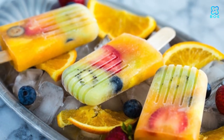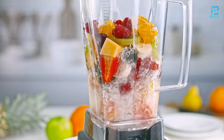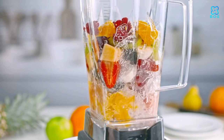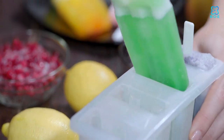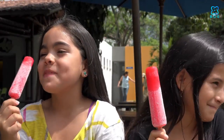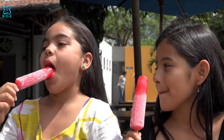For those hot summer days, nothing beats the simplicity of homemade fruit popsicles. Blend together your favorite fruits — whether it's juicy strawberries, tangy mangoes, or sweet pineapple — then pour the mixture into popsicle molds and freeze until solid. These colorful treats are not only delicious but also packed with vitamins, minerals, and hydration.